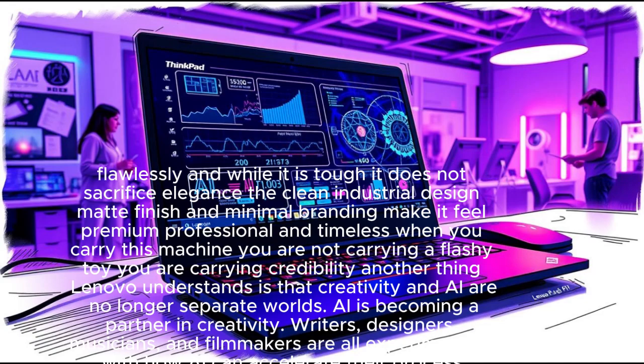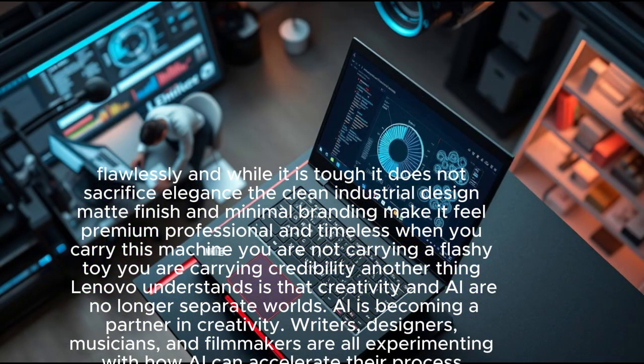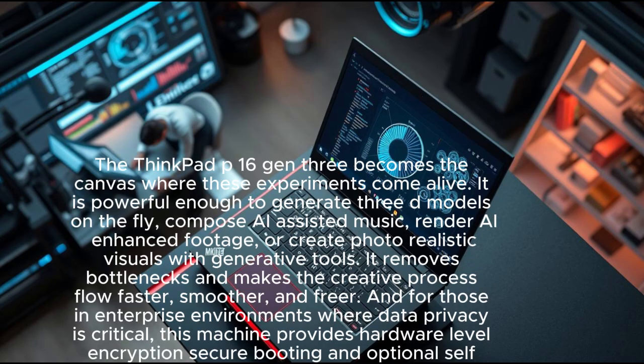Creativity and AI are no longer separate worlds. AI is becoming a partner in creativity — writers, designers, musicians, and filmmakers are all experimenting with how AI can accelerate their process. The ThinkPad P16 Gen 3 becomes the canvas where these experiments come alive, powerful enough to generate 3D models on the fly, compose AI-assisted music, and render AI-enhanced footage.